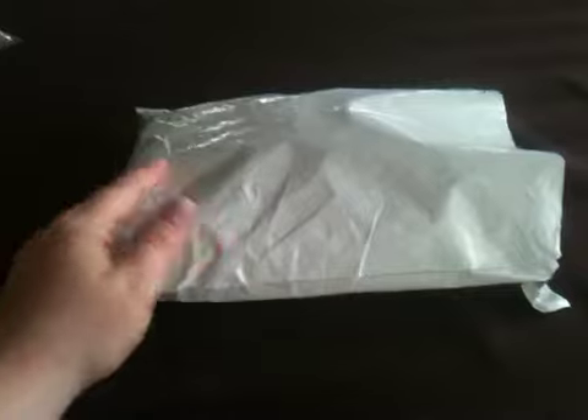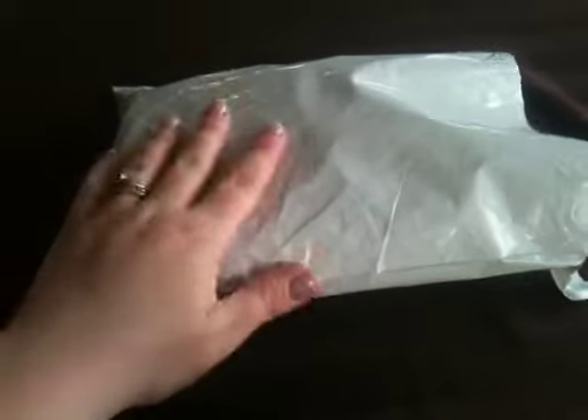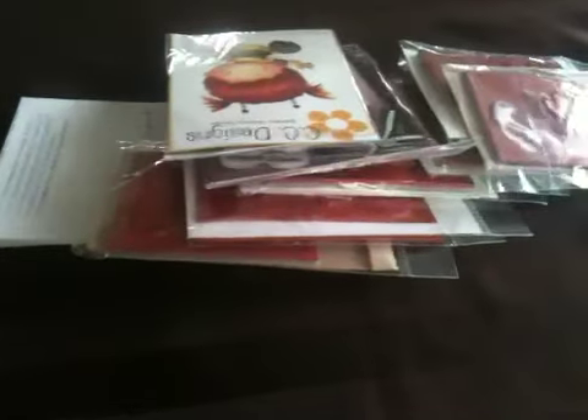The power is out at my house right now, so I'm filming this upstairs with all the windows open, hopefully getting enough light. This package is something I ordered when there was that sale where you put in the coupon MOVE2 and got 25% off your entire purchase. Basically all I got was stamps.